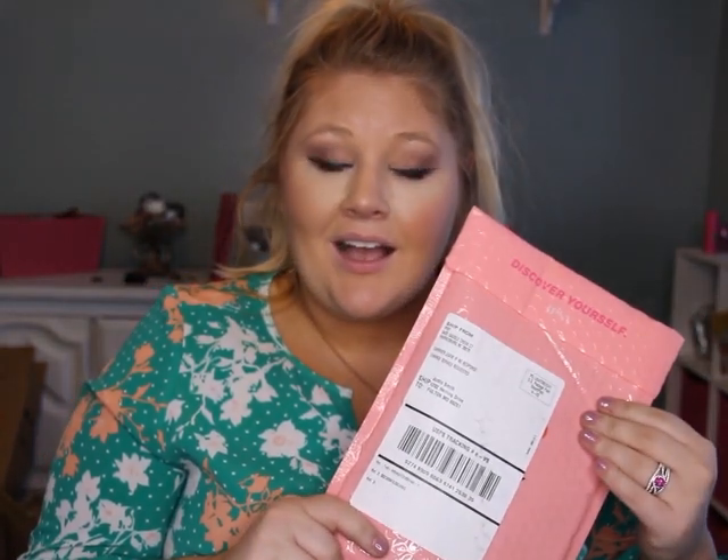Hey everyone, welcome back to my channel. I'm Justice and you're at The Pink Herring. Today we are doing an Ipsy bag unboxing. Before we hop into the video, if you like plus size fashion, beauty, wellness, and occasional DIYs, stick with me, hit that subscribe button, and don't forget to hit the little bell for notifications when I post videos.